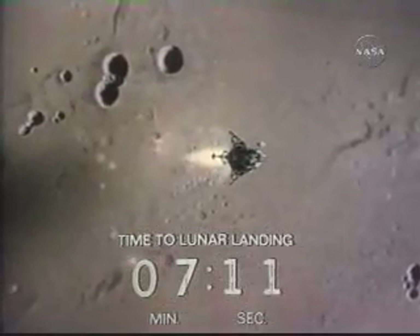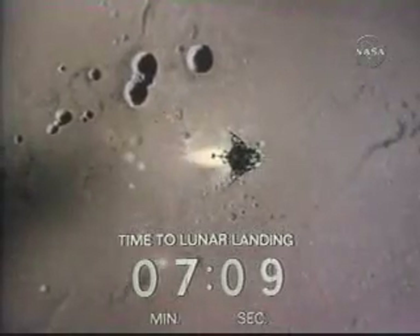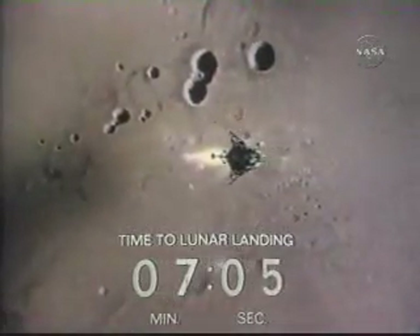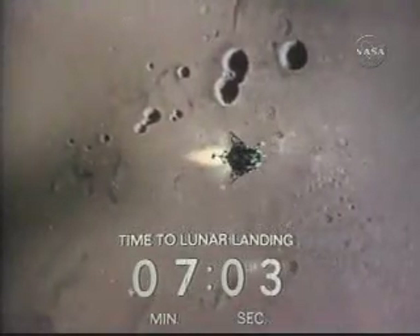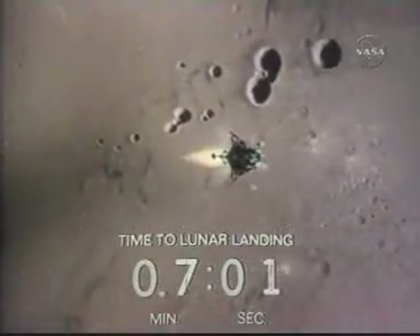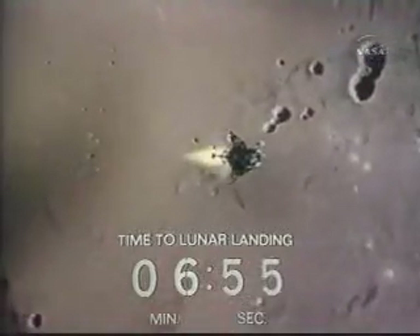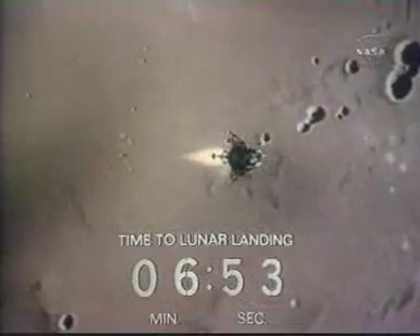Got about 68 miles to go. Seven minutes left before landing. Okay, we got good lock on. They're at about 35,000 feet high now. LH is minus 2,900. Roger, we copy. That's the Earth right out our front window.